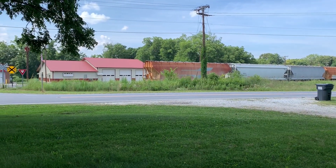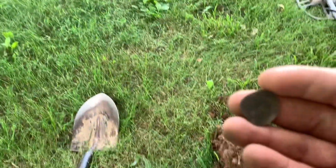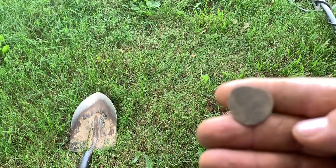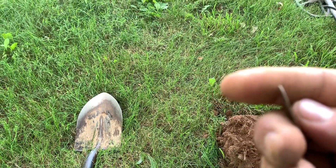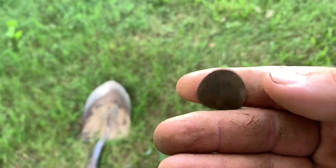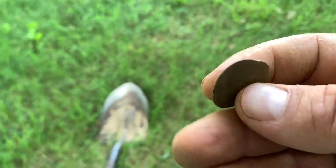All right guys, who grew up beside train tracks? Raise your hand. If you did, you know exactly what that is — a smashed penny that some kid put on that railroad track one day and a train smashed it. Seen as many of those, done as many of those.